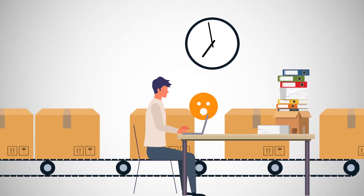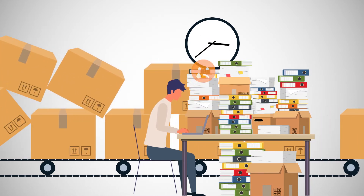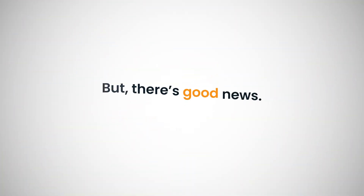Logistics teams are stretched thin, budgets are busted, insights are lacking, carriers' networks are strained, and as a result, shippers are scrambling to adjust. But there's good news.